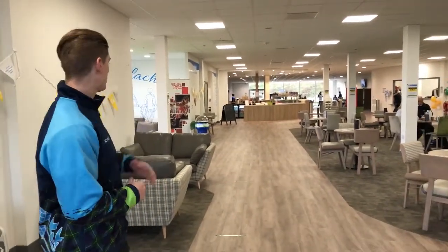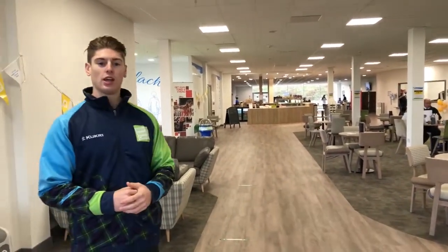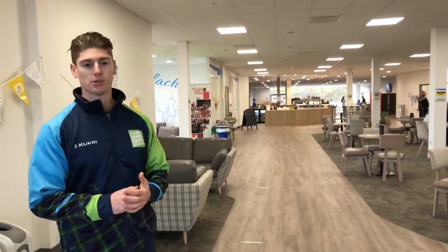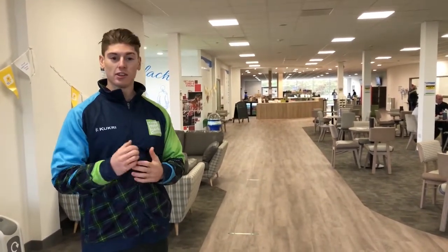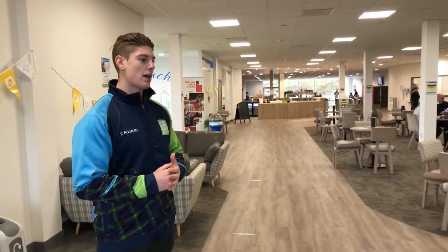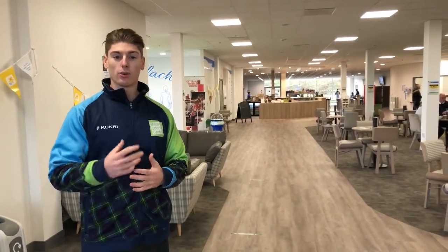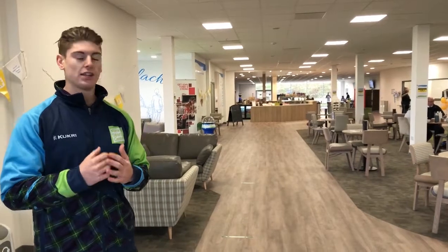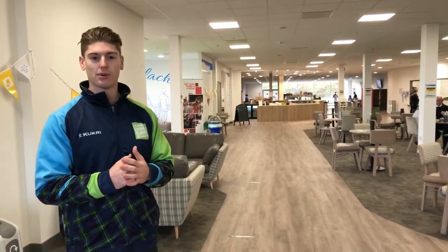Here we are in the main café area and main reception area of the sports centre. As you can see at the back there we've got a really nice coffee shop, and that is just one of the many opportunities that you can get to work in a sports centre like this. If you're just starting out it's a great way to get into the gym environment, and even when you're learning or getting your qualifications it's the best way to find out how much you really love it.